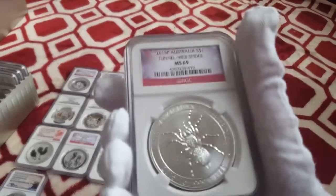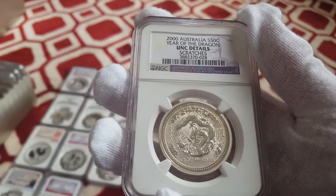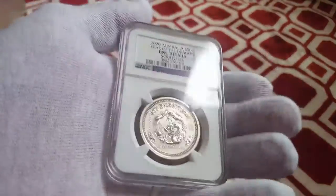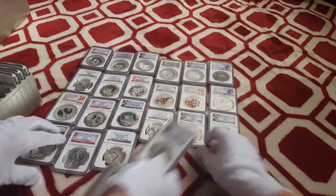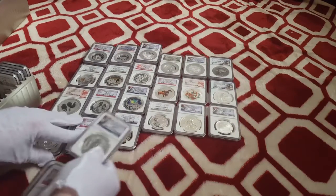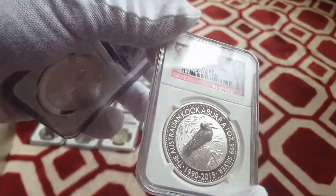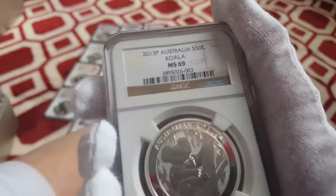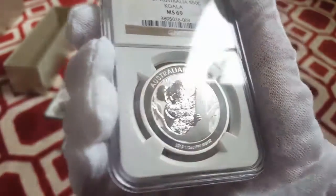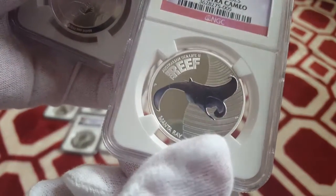Here we got a 2011 Baby Bilby, which looks like some sort of mouse with big ears — very strange looking animal, but a cool coin nonetheless. 2015 Funnel Web Spider. 2014 half-ounce Great White Shark. Got the 2016 Wedge-Tailed Eagle with the Autograph Mercanti label. We also got a 2015 Australia Funnel Web Spider in a different label. Got a 2000 Australia Year of the Dragon coin — that's the half-ounce Series 1, low mintage of the Lunar Series 1. We got a 2014 Kookaburra early release, and the 2015 Kookaburra 25th Anniversary coin.